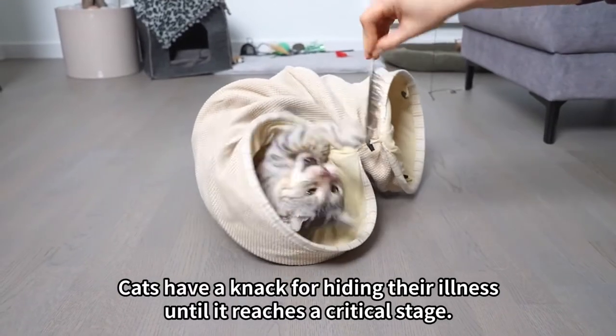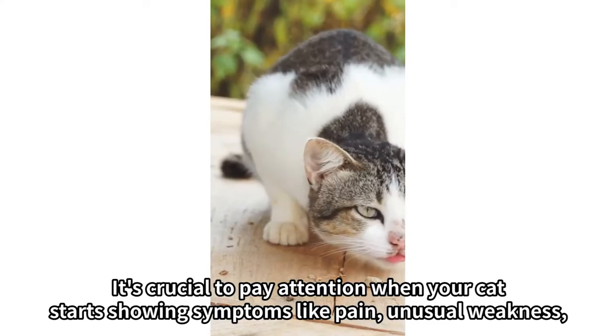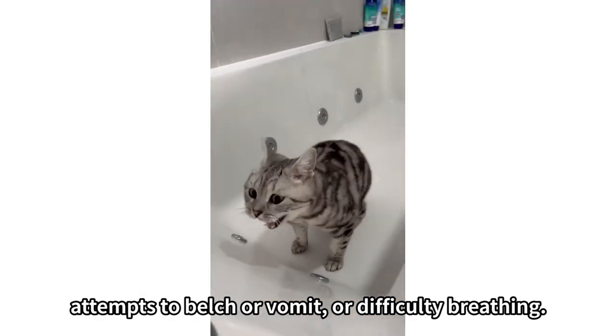Cats have a knack for hiding their illness until it reaches a critical stage. It's crucial to pay attention when your cat starts showing symptoms like pain, unusual weakness, attempts to belch or vomit, or difficulty breathing.